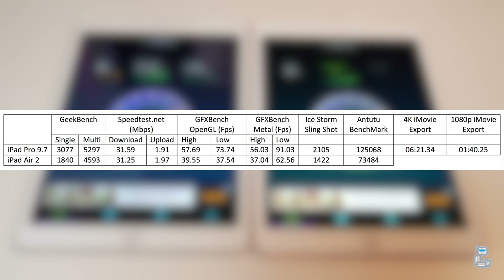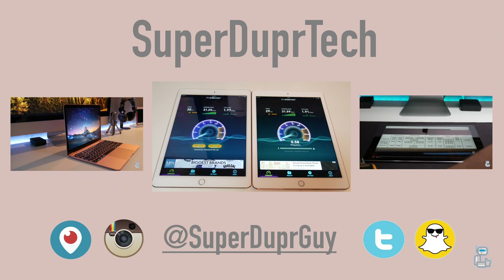Just in case you were wondering, you can export a 4K file from iMovie on the iPad Pro. For a video clip lasting around five minutes, it took around six minutes and 20 seconds to export. When rendering the same file in 1080p HD it only took around one minute and 40 seconds.